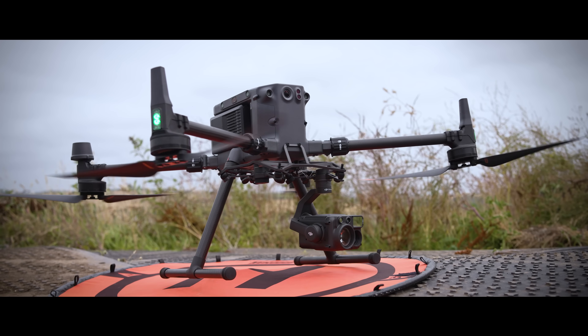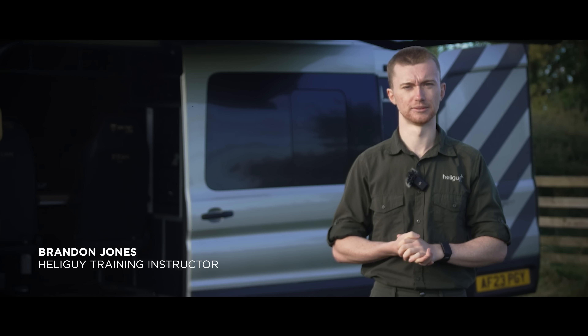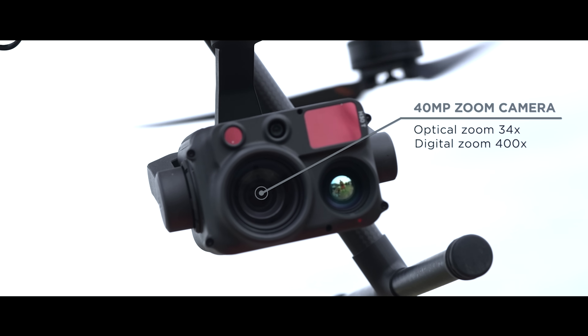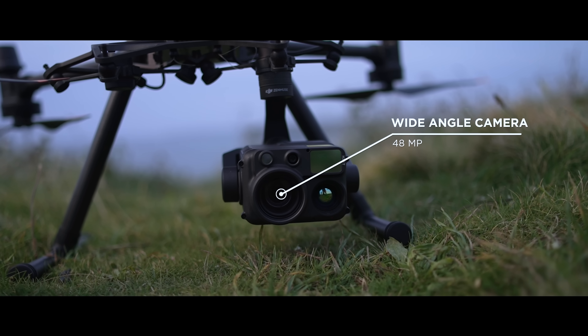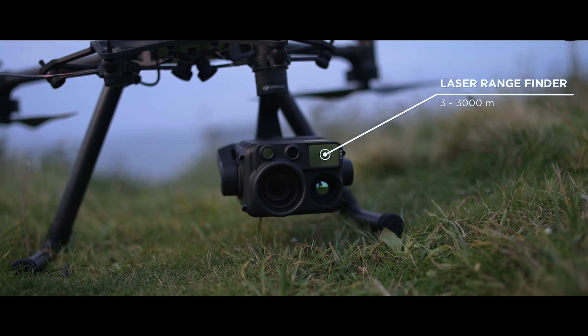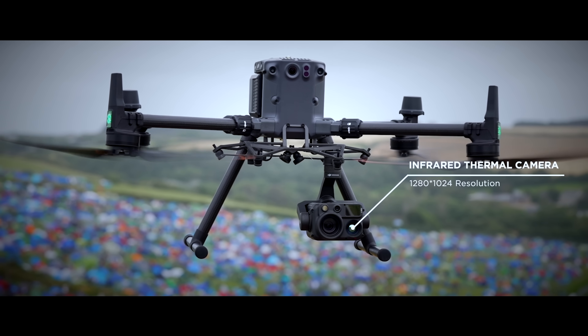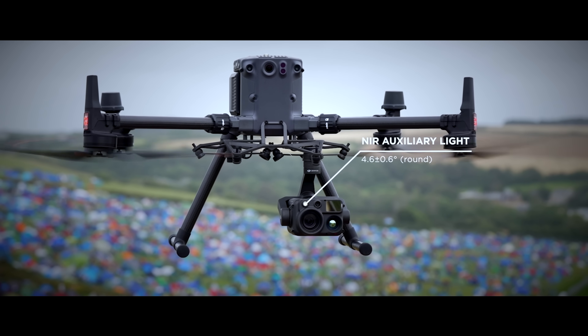The H30T is a hybrid all-weather payload with an integrated five-module design. It features a 40 megapixel zoom camera with 34 times optical zoom and 400 times digital zoom. The H30T also has a 48 megapixel wide-angle camera, a laser range finder extending to 3,000 meters, a thermal sensor with 1280 by 1024 resolution, and a near-infrared auxiliary light.